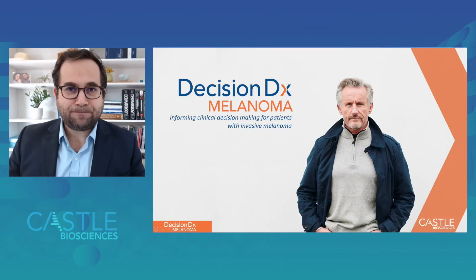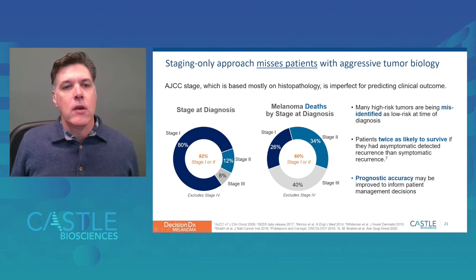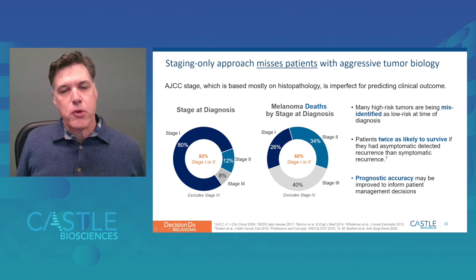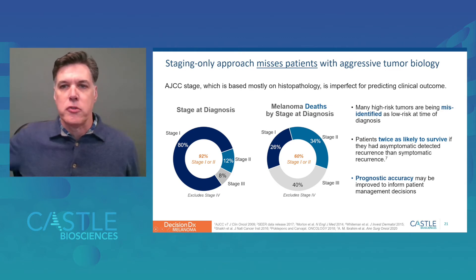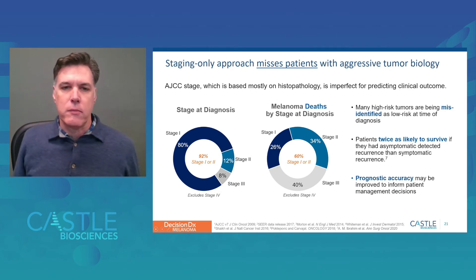Thank you, Dr. Goldberg. Let's begin by revisiting one of the clinical hurdles faced by melanoma patients today. While 92% of patients diagnosed with stage 1, 2, or 3 disease are lower-risk stage 1 and stage 2 patients, we know that 60% of patients who die from melanoma each year fall into stage 1 and stage 2 categories. This signifies a misclassification by the staging-only approach used today and begs for better prognostic tools as we move forward in the management of melanoma patients.